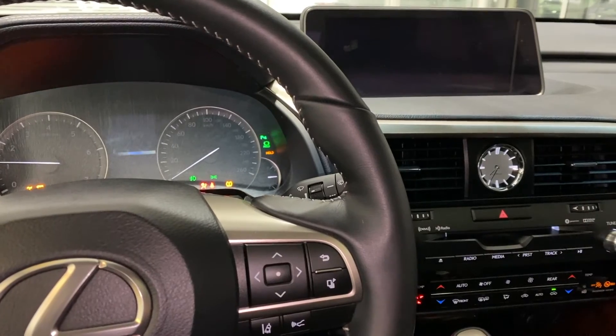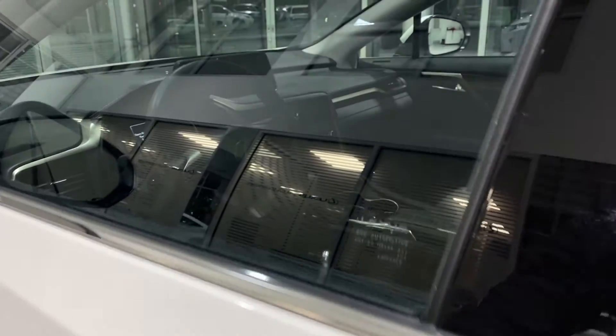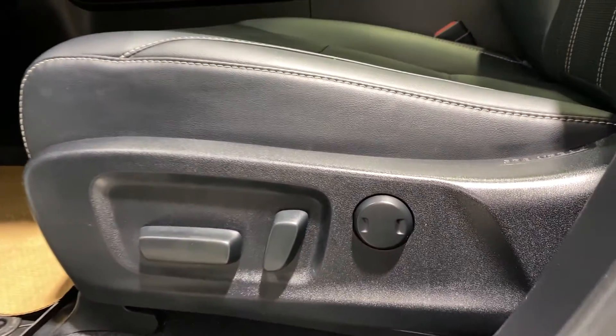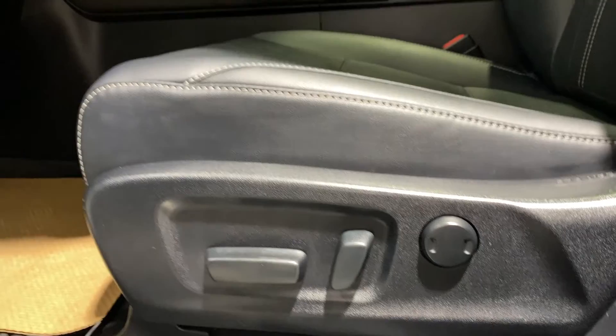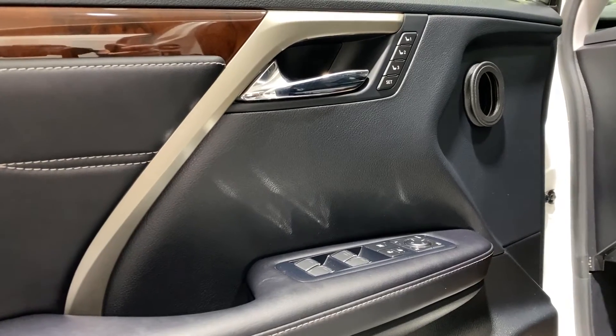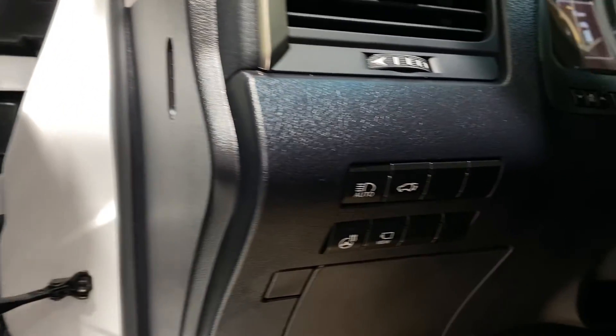Features you get include a 12.3-inch display screen with navigation, heated and ventilated front seats, heated second-row seats, panoramic view monitor, clearance and backup sensors, blind spot monitor system, and Lexus Safety System Plus.